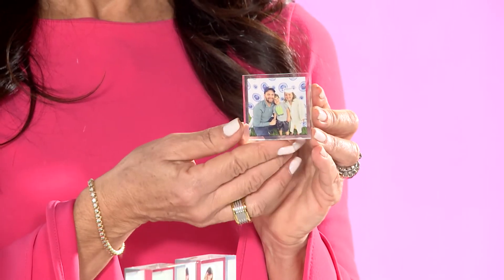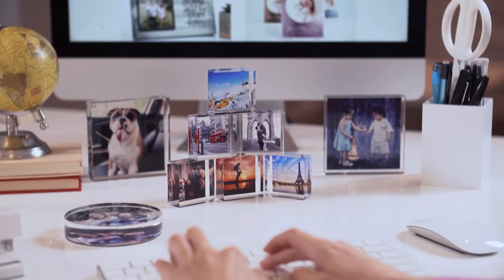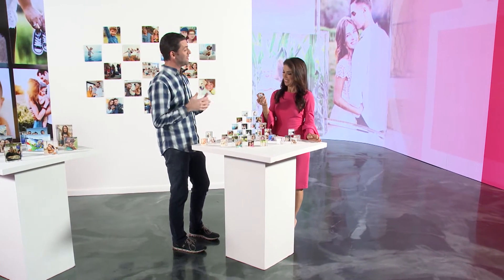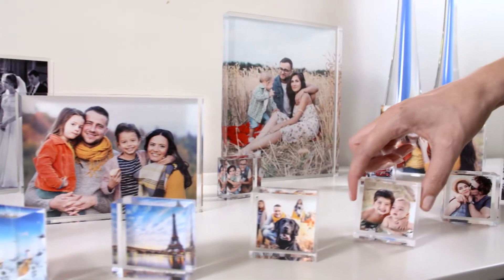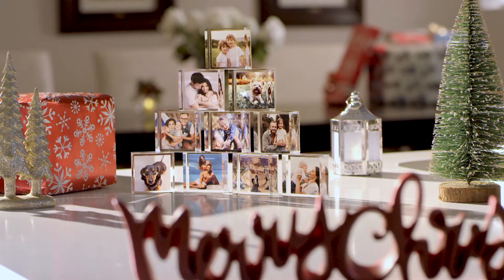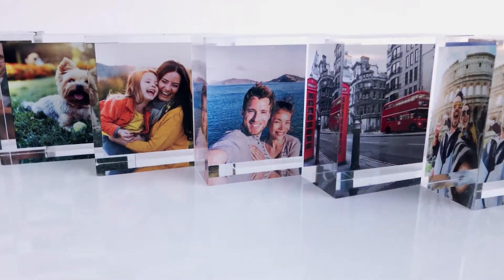These are our acrylic mini blocks — two by two, the same inch thick, really substantial and weighted. They're something special to put on a flat surface, on a shelf or on a desk. My daughter Annie is seven years old and she loves collecting these. She's grown up in front of a digital screen and this gives her an opportunity to print photos of her family and friends. She builds towers with them. It's also a great party favor — you can hand them out to guests and they take home a keepsake.